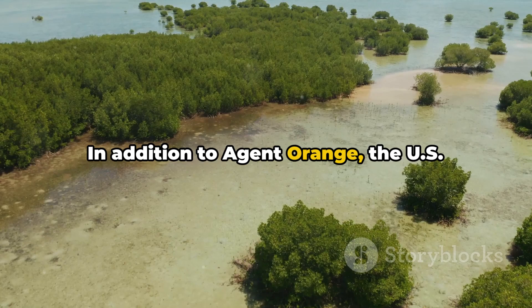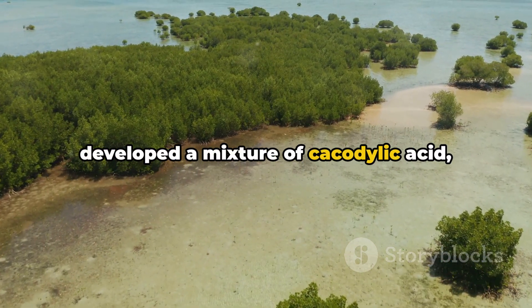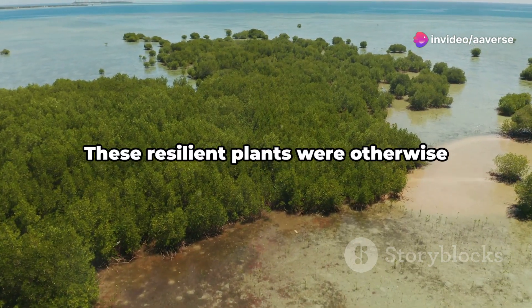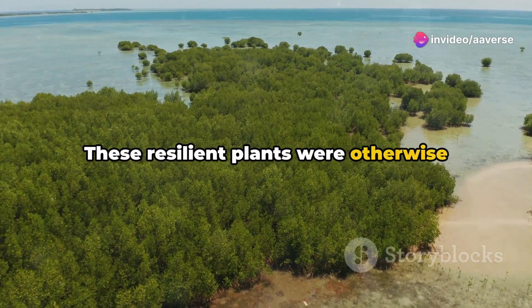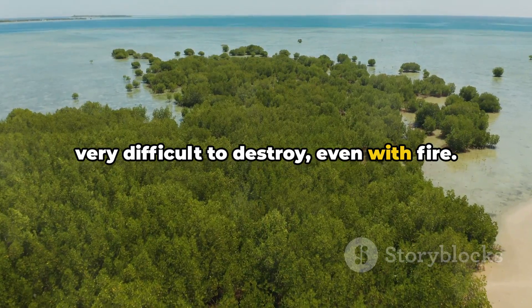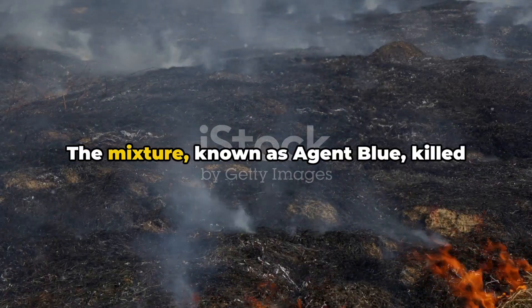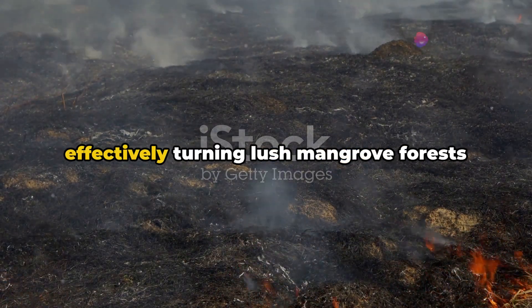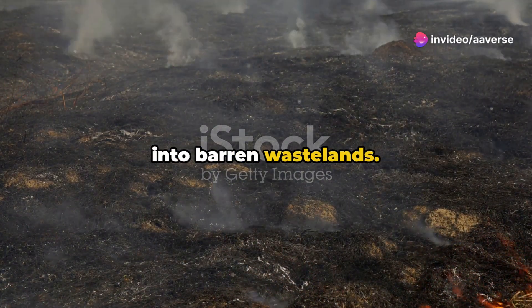In addition to Agent Orange, the U.S. developed a mixture of cacodylic acid, sodium cacodylate, and water to destroy mangrove plants. These resilient plants were otherwise very difficult to destroy, even with fire. The mixture, known as Agent Blue, killed these plants by dehydrating them, effectively turning lush mangrove forests into barren wastelands.